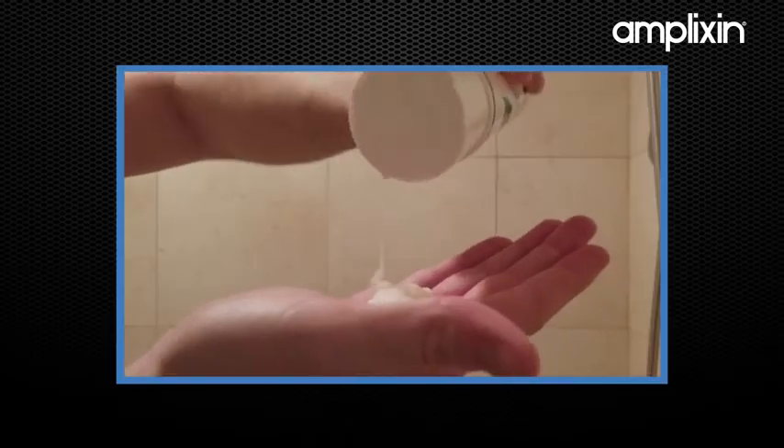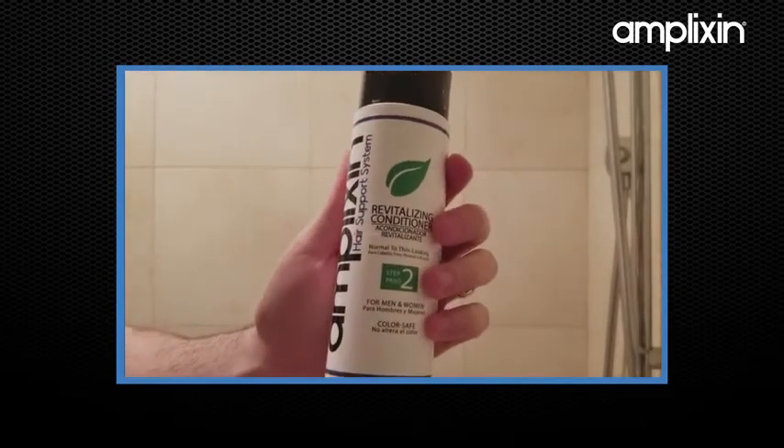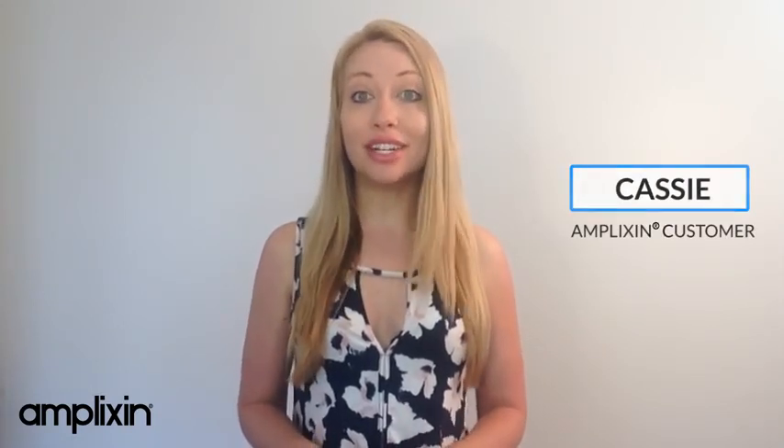Simply wash your hair with the stimulating shampoo, follow with the revitalizing conditioner, and finish by applying the Leave-In Intensive Growth Serum. It's that simple. After using the shampoo and conditioner for six weeks, my hair definitely feels healthier and looks thicker.